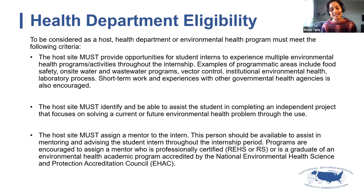The second criterion is that the host site must identify and assist the student in completing an independent project. In addition to providing a day-to-day experience of what it's like to be an environmental health specialist, the expectation is that you would assign some kind of special project that gives the student a deeper dive into the programmatic area of focus.